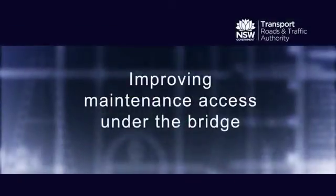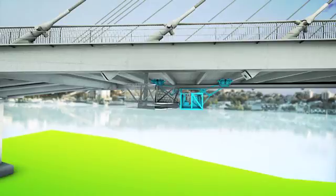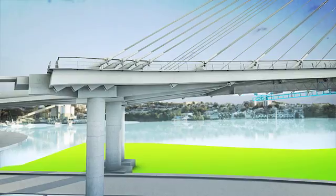Four permanent maintenance walkways will be installed under the deck. This will improve access to areas that are currently hard to reach.